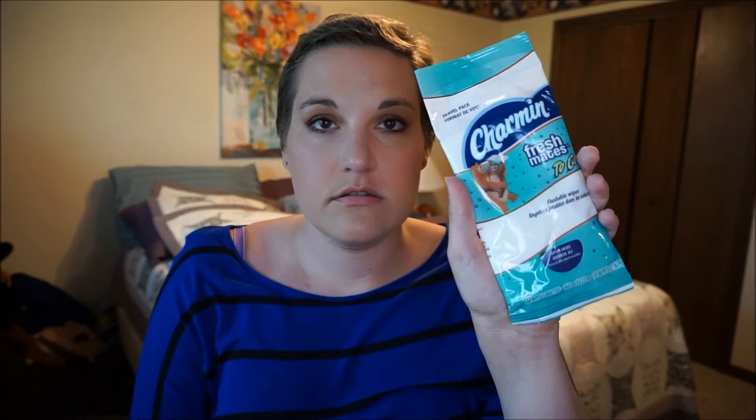The last side pouch — I keep Charmin flushable wipes in here. I use these to wash my hands if I go somewhere and there's nothing to wash my hands with. And then I have some Extra gum — Extra is my favorite. That's all I have in this purse.